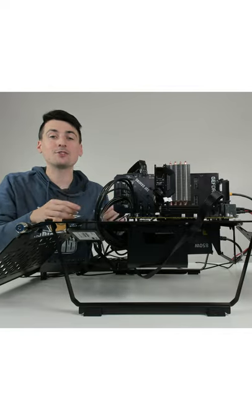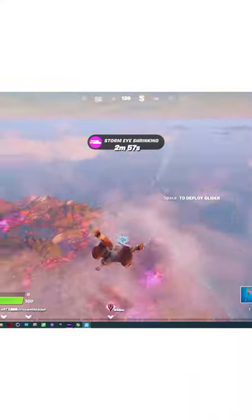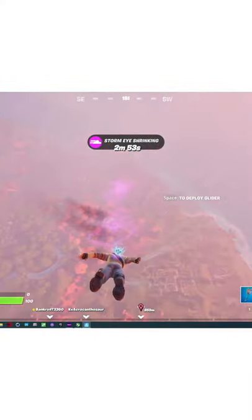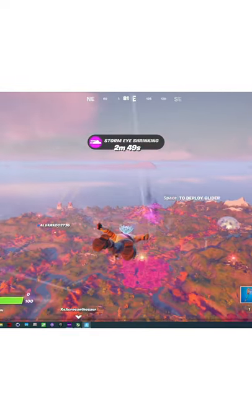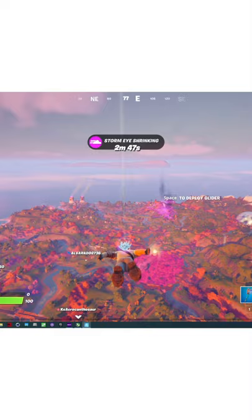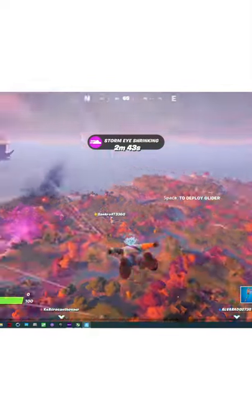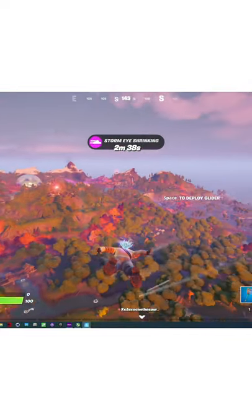I'm going to be benchmarking my test bench, so it wouldn't be a benchmarking review without some gaming. We've got Fortnite pulled up on the screen right here. You can see the results we're getting with this build — our GPU is about 98 percent, our CPU 64 percent, you can see our RAM usage as well, and our current FPS is around 70 FPS at 1920x1080p.